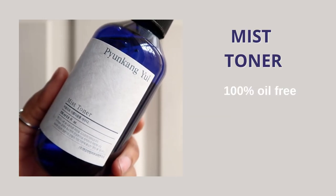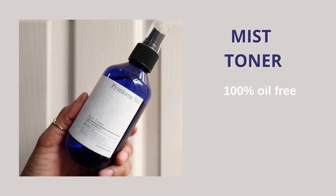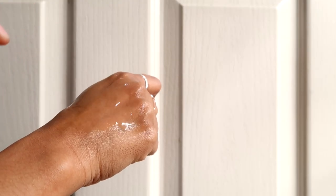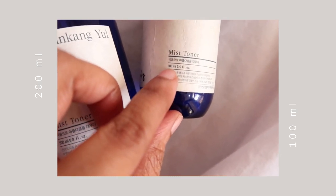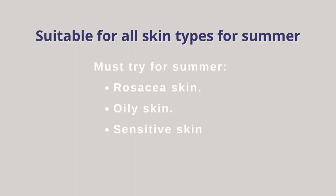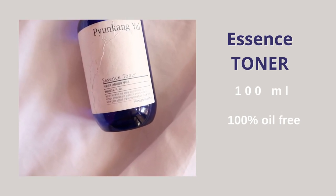First I have the Pyungkang Yul Mist Toner. This is a very watery, extremely lightweight, non-sticky toner available in two sizes: 200 ml and 100 ml. I've used up three bottles of this. This toner works by reducing your skin temperature — so if you get heated-up skin, general redness, irritation, or especially if you're dealing with rosacea, this toner is something you should definitely check out. For the summer season, I highly recommend it.